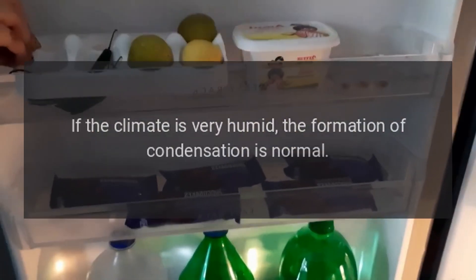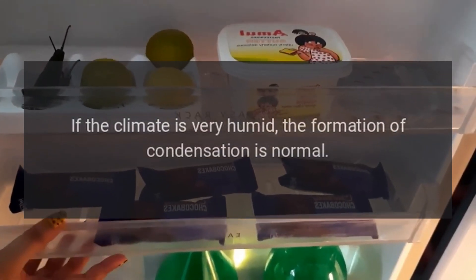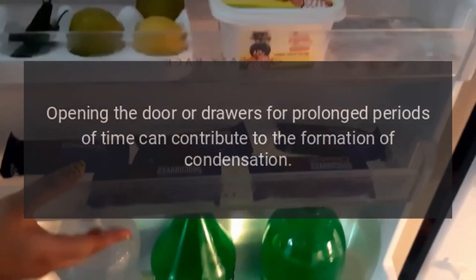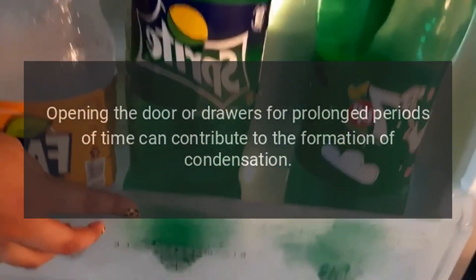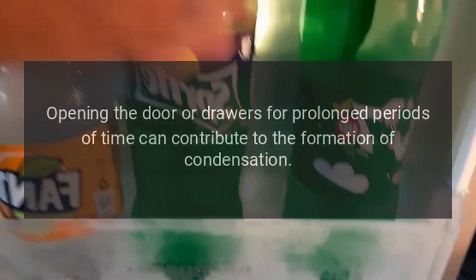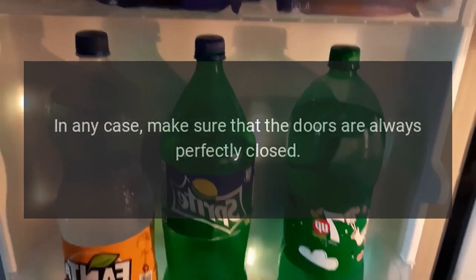Condensation inside and outside of the refrigerator. If the climate is very humid, the formation of condensation is normal. Opening the door or drawers for prolonged periods of time can contribute to the formation of condensation. In any case, make sure that the doors are always perfectly closed.